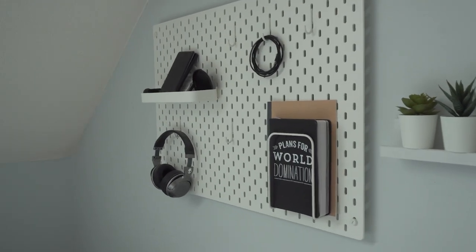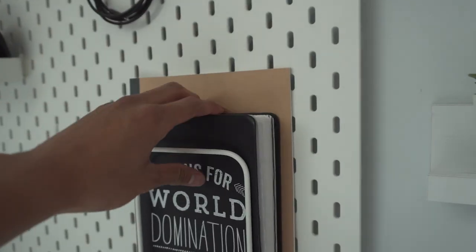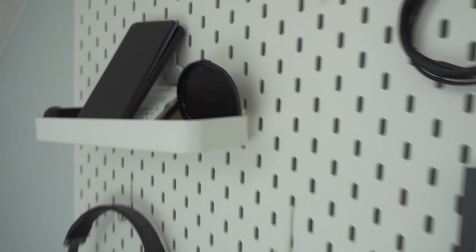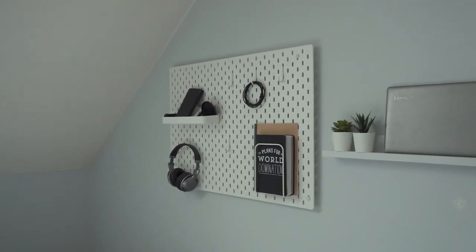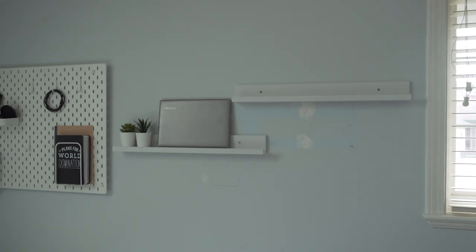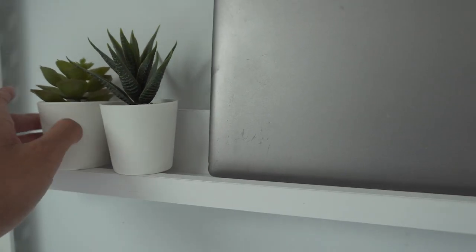On the wall I have the IKEA pegboard, which is great for storage and fills up the wall nicely. I have headphones hanging, notebooks, wires, and random tech stuff like my GoPro, phone, and hard drive. I think it looks pretty cool and it's also functional. Beside it I have some picture frames I just installed, but they're not filled yet because I haven't had time to figure out what I want to do with them.